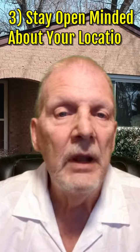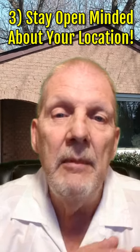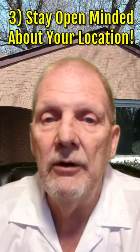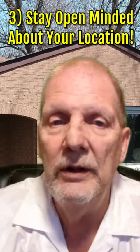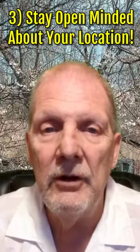3. Stay open minded about your location. There are some great deals right now on homes in Central Maryland. They may not be in Mount Airy, they may be over in Newmarket or they could be up in New Windsor. Be open about where you are going to be at and we can help you find the perfect home.